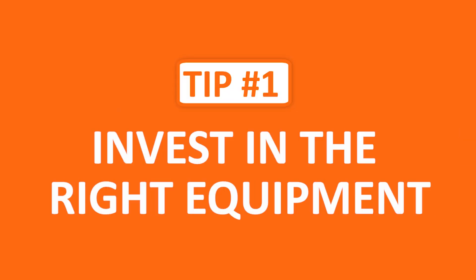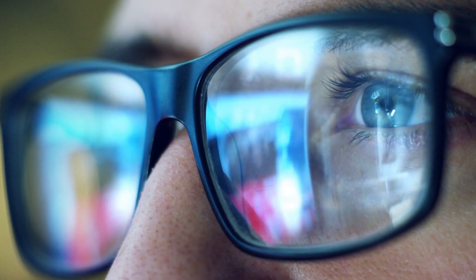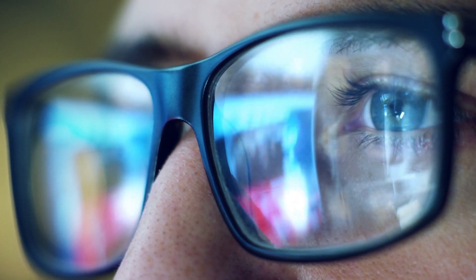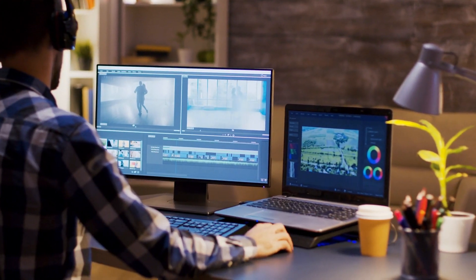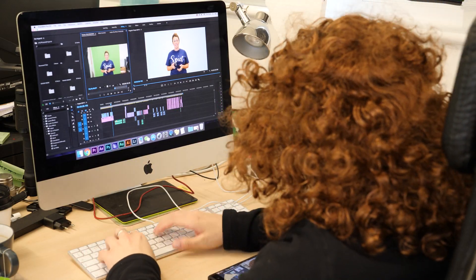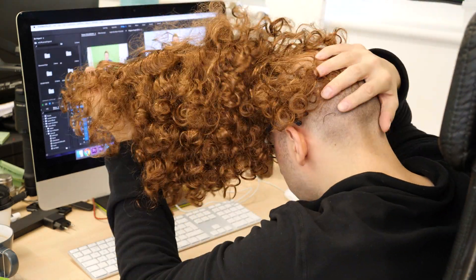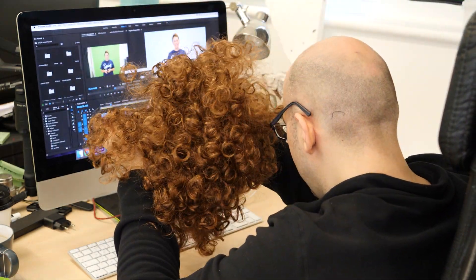Our first tip is invest in the right equipment. There's no two ways around it — editing videos takes a lot of processing power, so purchasing a fast computer is by far one of the best investments you can make when starting out. Without one, you're going to end up pulling your hair out as you struggle through crashes and exceedingly long render times that can really take you out of the flow.